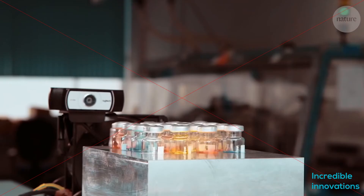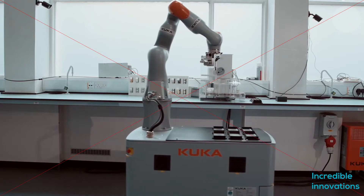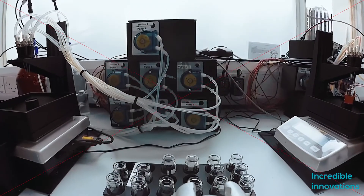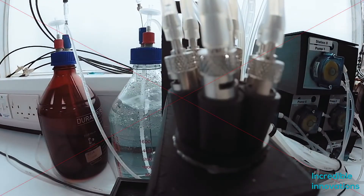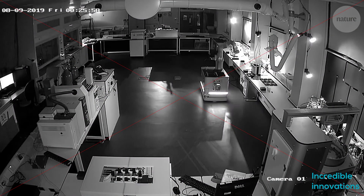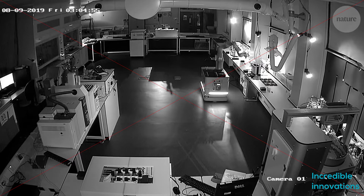It has a specialized gripper that lets it gently pick up glass vials and push buttons. An navigation system helps this robot move autonomously in the lab, and it also has the brain of a scientist. The machine has been programmed with a detailed algorithm that lets it explore some 98 million possible experiments to run, choosing which one to do at any given time based on the results of previous tests.